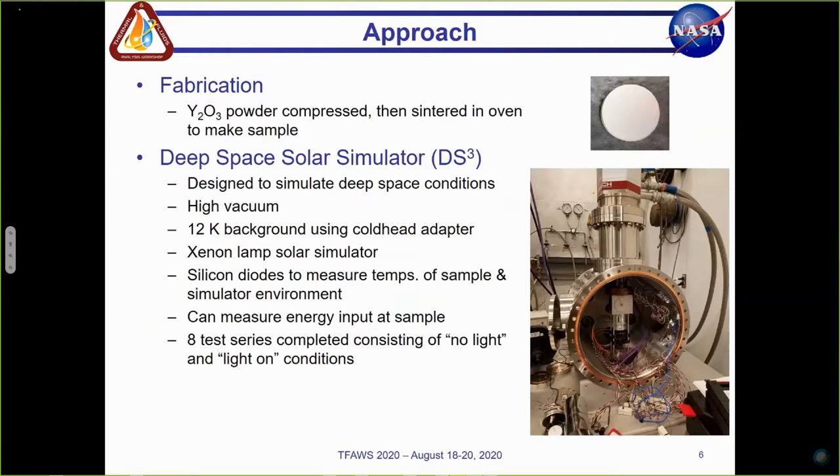In order to test the solar white coatings, the yttria powder had to be fabricated into rigid samples. The fabrication process included compressing the powder at high pressures and then sintering it in an oven to make samples for testing. The fabrication, reflectance testing, and initial cryogenic testing was done by our project team members down at Kennedy Space Center. The samples were then sent up here to Glenn for cryogenic testing in our deep space solar simulator. The DS3 facility is designed to simulate a deep space environment and deep space thermal conditions, using a thermal vacuum chamber, optically dense walls, and a cryo cooler cold head adapter, which establishes a cryogenic thermal background at temperatures down to 12 Kelvin.